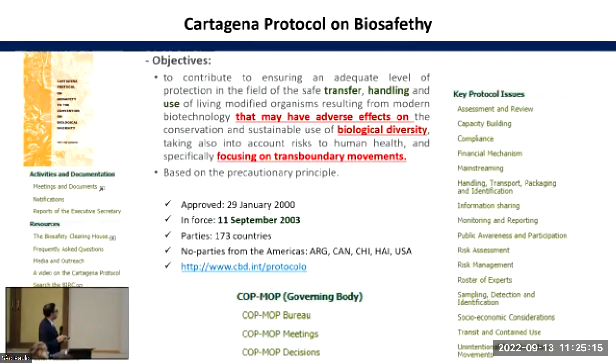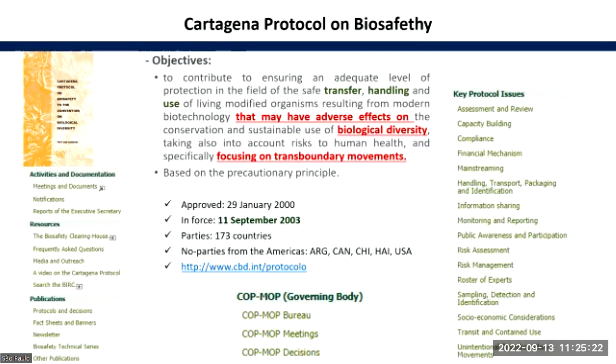The objectives of the Cartagena Protocol are to contribute to ensuring an adequate level of protection in the field of safe transfer, handling, and use of living modified organisms resulting from modern biotechnology, that may have adverse effects on the conservation and sustainable use of biological diversity — taking also into account risk to human health — and specifically focusing on transboundary movements.